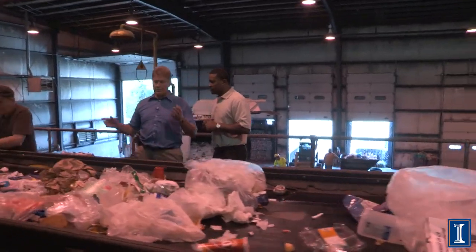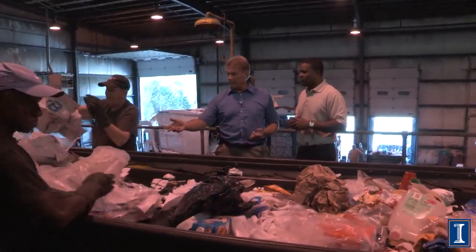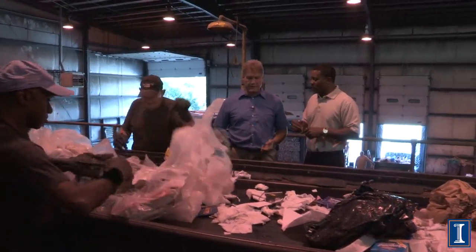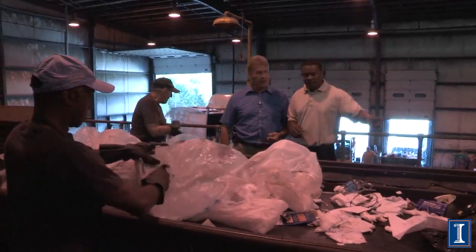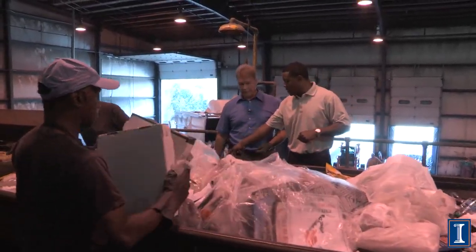They're getting the cardboard and we're getting the paper. Yeah, there's lots of paper in there. So that's all going to get picked out and thrown in the right bin too. Right — the paper gets picked out as it goes down that way, but right now he's grabbing more of the cardboard, which is going underneath the bottom here.